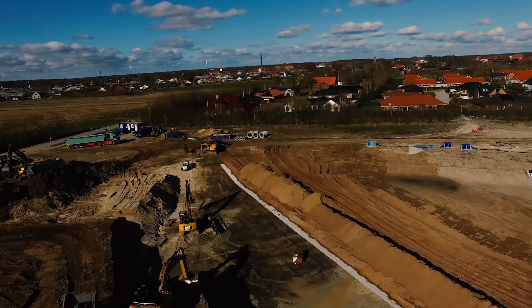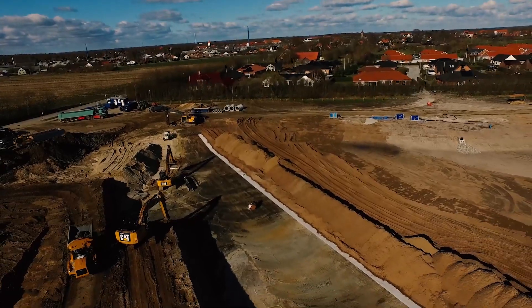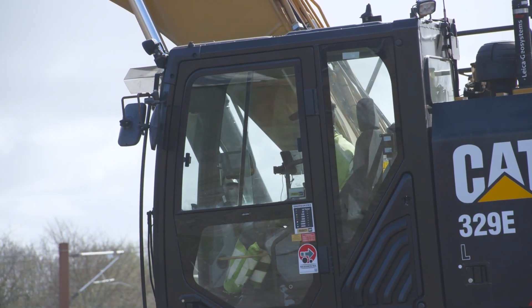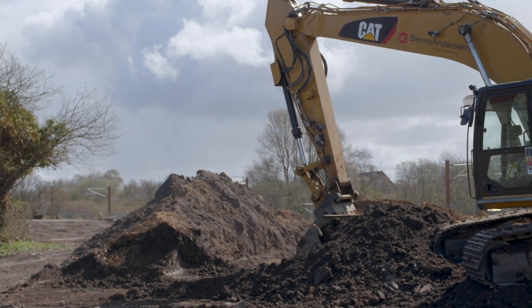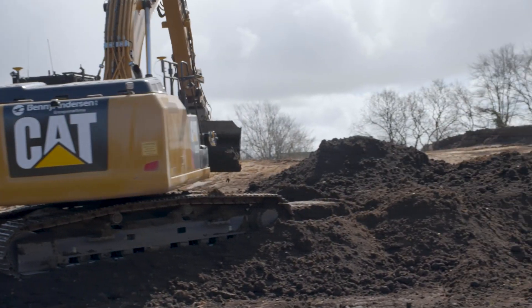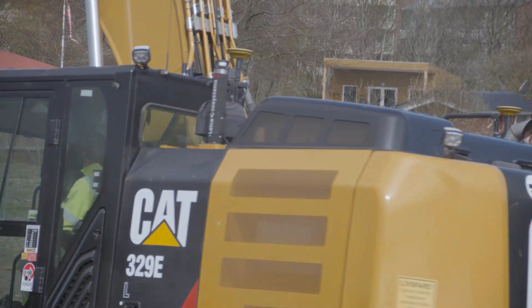This project was interesting because we were invited to a meeting with the contractor before the project started. We were two companies bidding for the job and we were consulted first. They had originally made some measurements, but we recommended to use 3D machine control for this project.